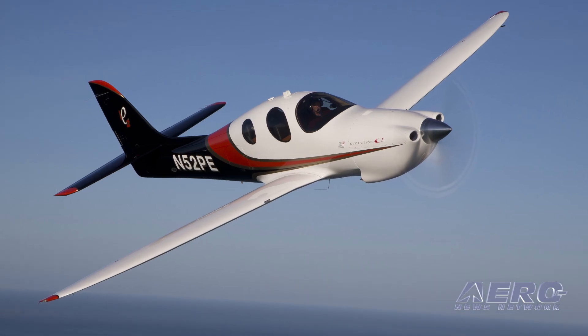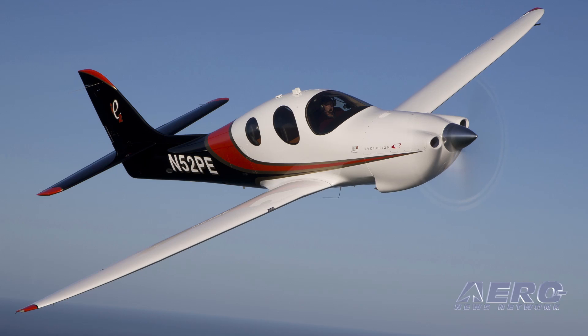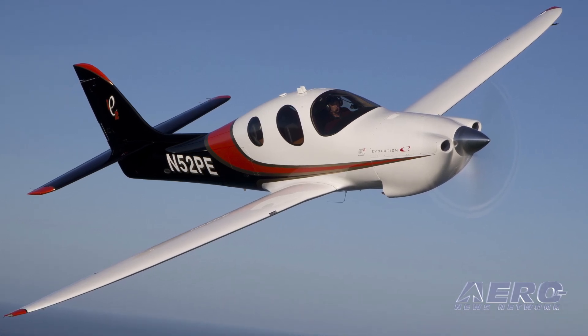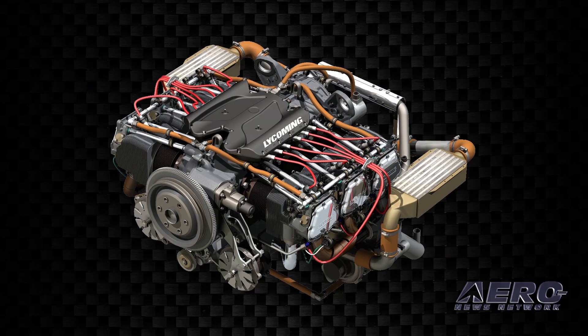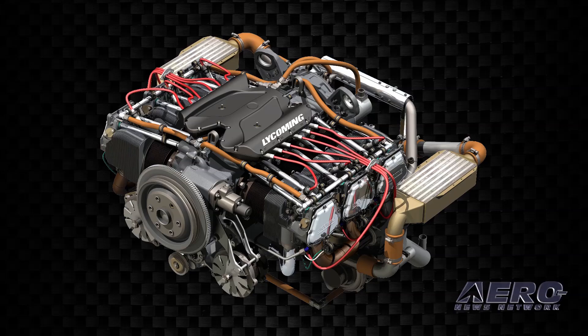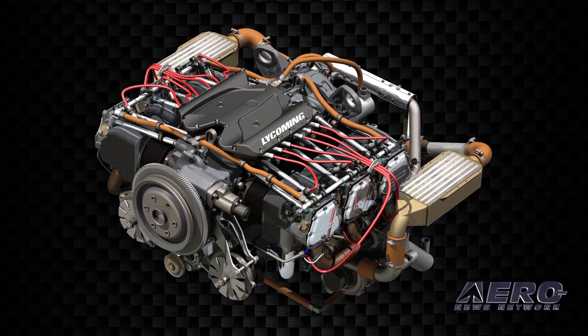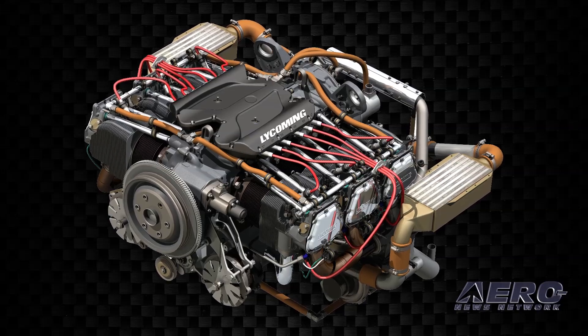Now, Lancer International is pleased to announce its latest Lycoming-powered Evolution kit delivery during an unveiling flight at the Sun & Fun International Fly-In & Expo in Lakeland, Florida. The IE2 Evolution is powered by a Lycoming Integrated Electronic Baydeck Controlled Engine, one of the most sophisticated power plants ever developed for the GA industry.